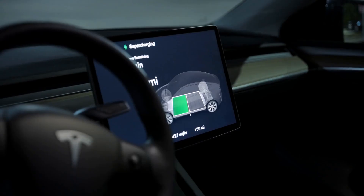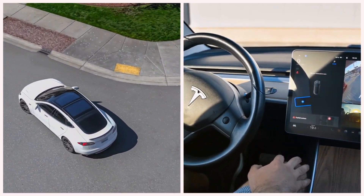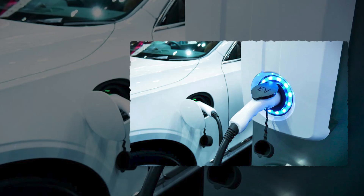In today's video, you'll learn what to start doing every single day to keep your EV battery healthy, powerful, and performing like it did when it was brand new. And trust me, some of these tips are so simple you'll wonder why nobody ever told you. Let's dive in.